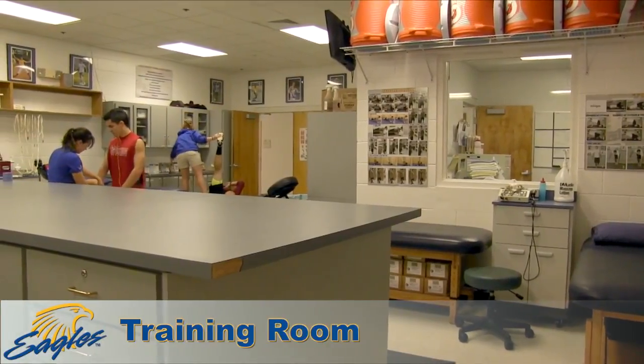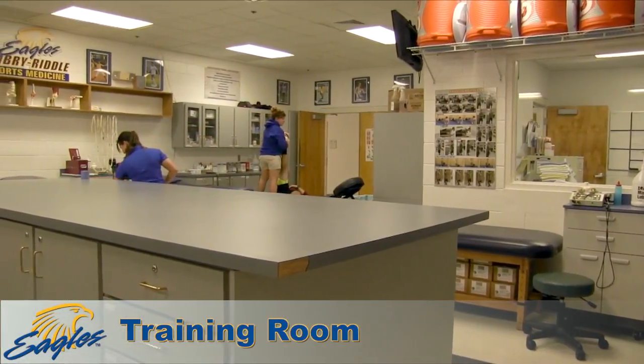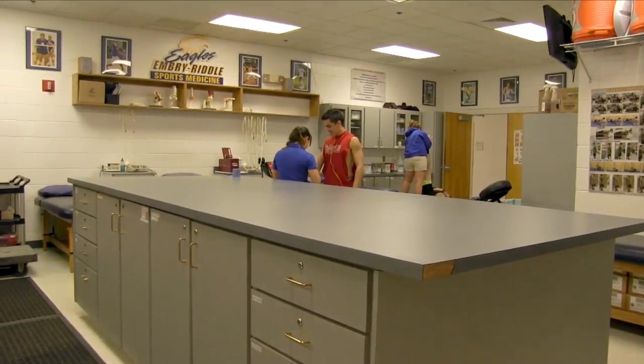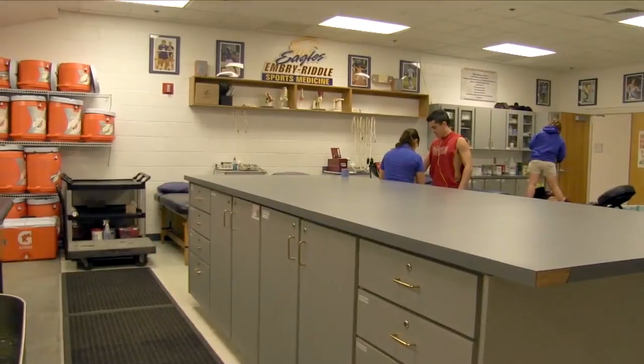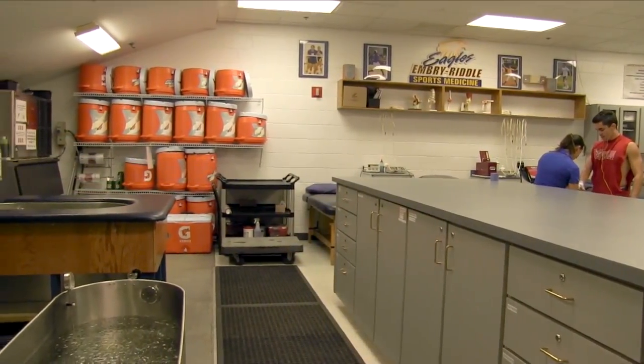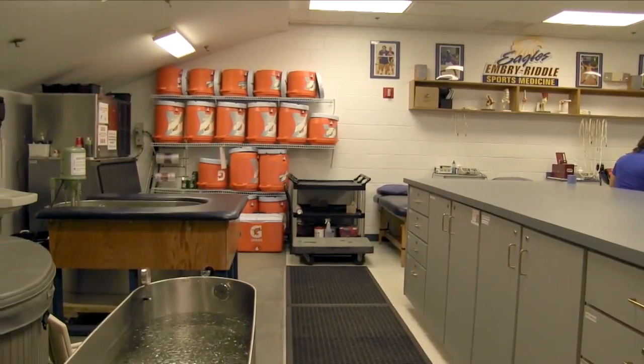Treatments, injury care, taping, and practice and game preparations are performed in the 1,000-square-foot athletic training room. This area includes three treatment tables, a hot tub, two cold tubs, a large taping station, a stretching table, electric stim units, a compression unit, and much more.